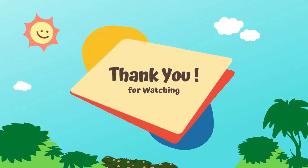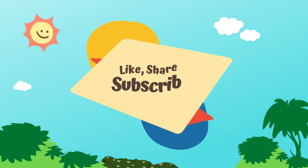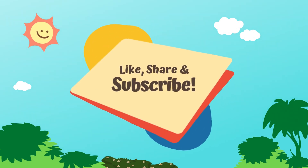Thank you for watching kids. I hope you liked the video and learned something new today. Please don't forget to like, share and subscribe. Bye bye!